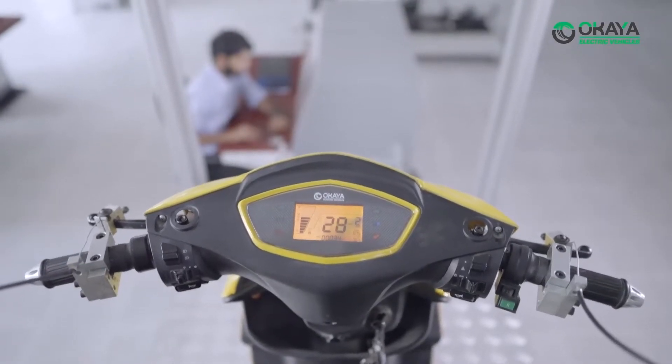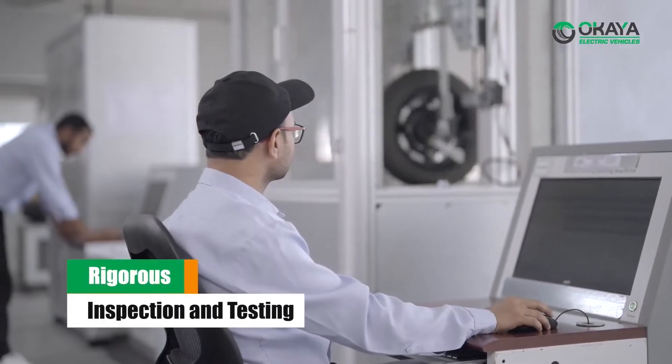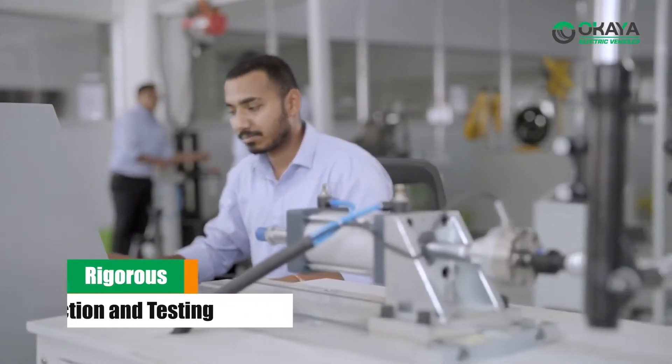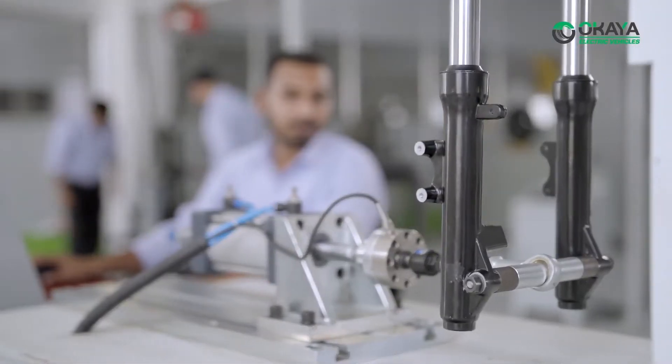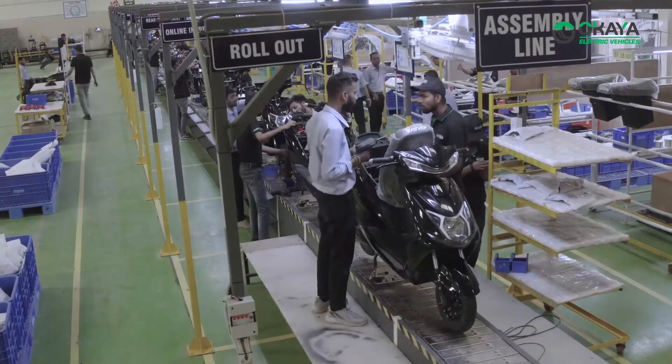Before going into production, all parts and raw materials have to clear a rigorous process of inspection and testing. Parts are validated for technical specifications and dimensional integrity to ensure the precision and functioning of the finished product.